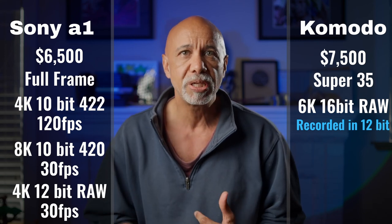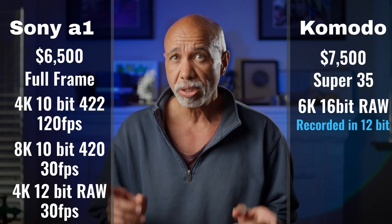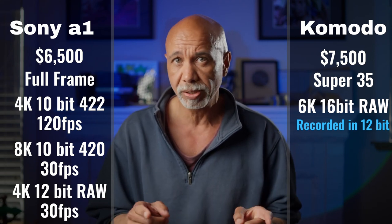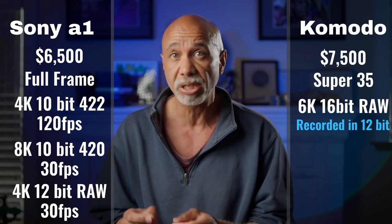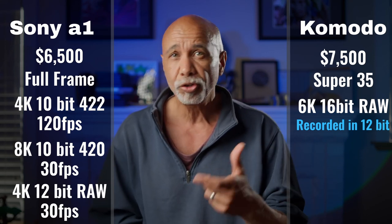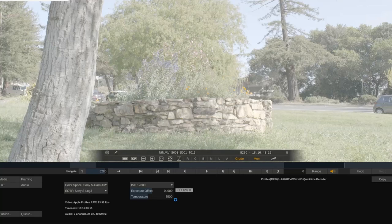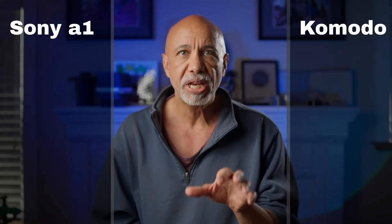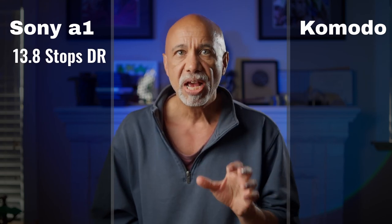RAW video is a complex subject, and it's a mistake to simply think RAW is better. RAW is still processed, meaning data has been discarded, and it's still limited to the dynamic range of your sensor as well as the bit depth. Depending on your camera, you may eliminate subsampling, increase your bit depth, and gain flexibility with ISO and color temperature. More on that to follow. The Sony has a functional dynamic range of 13.8 stops in 4K, and the RED has a dynamic range of 13.6 stops.